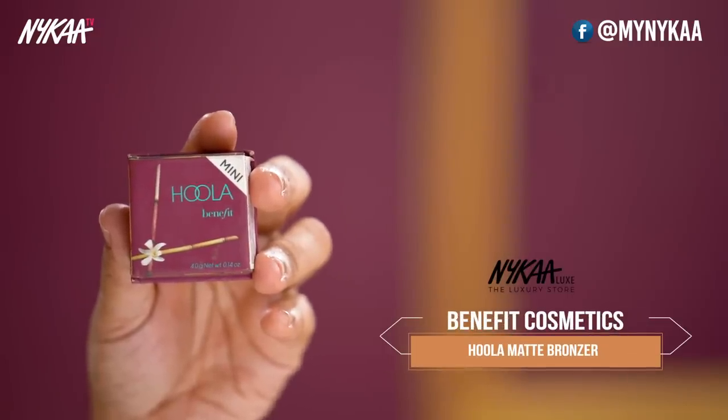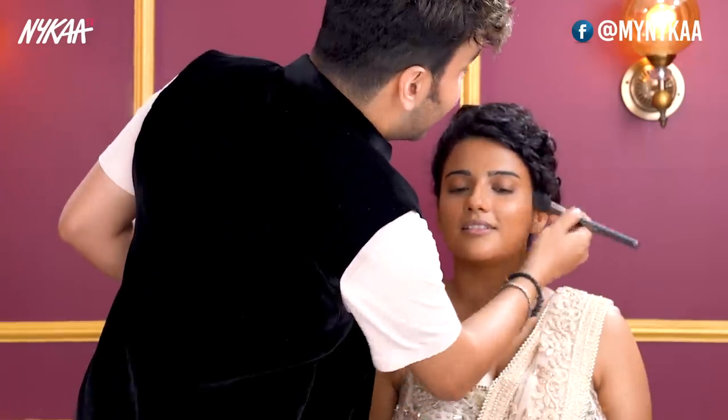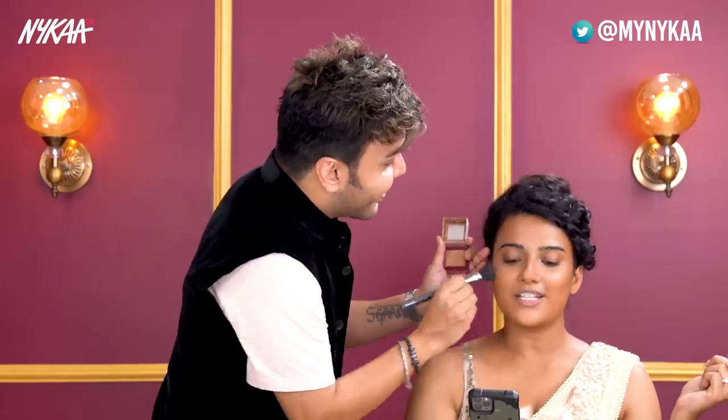Now to top it up and make that perfect contoured, chiseled face, I'm going to use Hoola by Benefit. It's one of the most beautiful contouring shades and I love to use it on the cheekbones to get that beautiful golden sheen, especially because after the translucent powder the color gets a little faded.